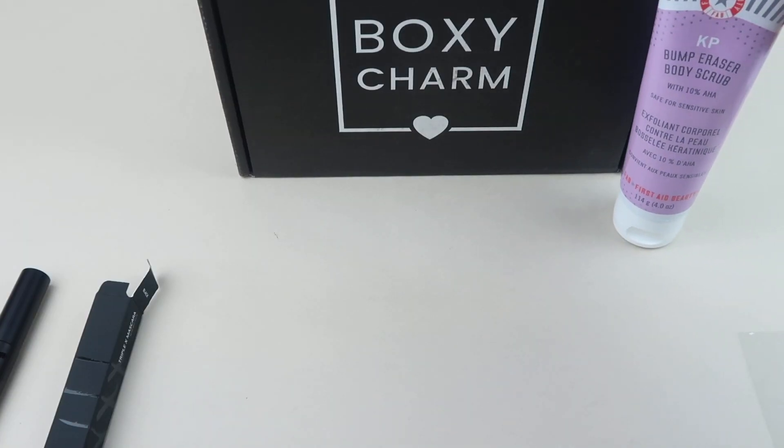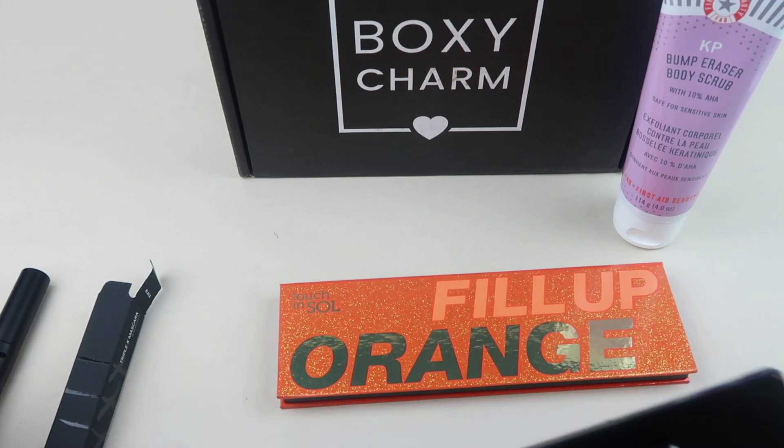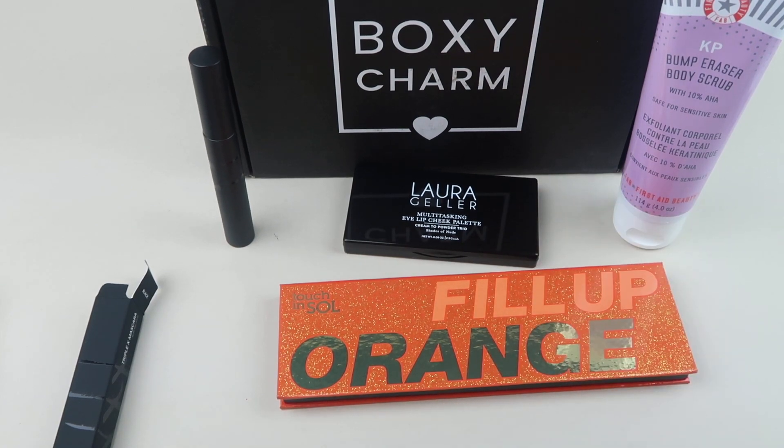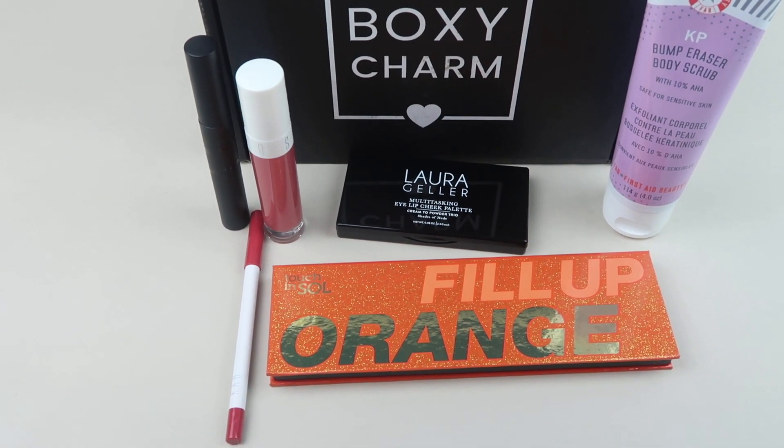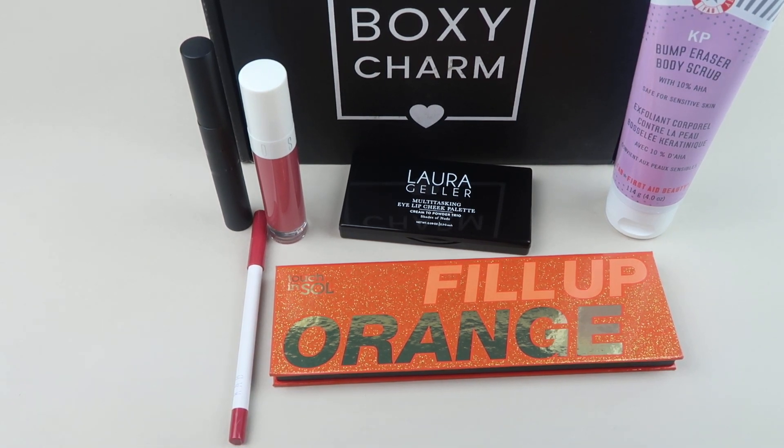And that's everything in my box: the body scrub, the Touch and Soul orange palette, the Lily Lashes mascara, the Laura Geller palette, and the lip gloss and lip pencil duo. I think this is a great box — I liked it better than May. I know there's a lot of variations, so if you subscribe, comment below and let me know what you got. I liked everything in my box. I don't even really wear orange, but I love that glitter. The lip duo is my favorite thing in the box — I love the color. If you want to subscribe, details and a coupon code are down below. Check out the spoilers, free box list, and all that good stuff. Thanks for watching and have a great day.